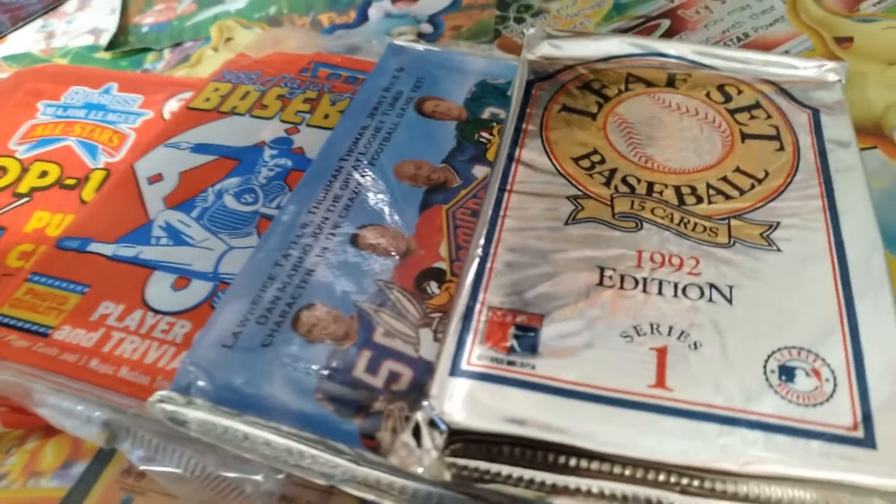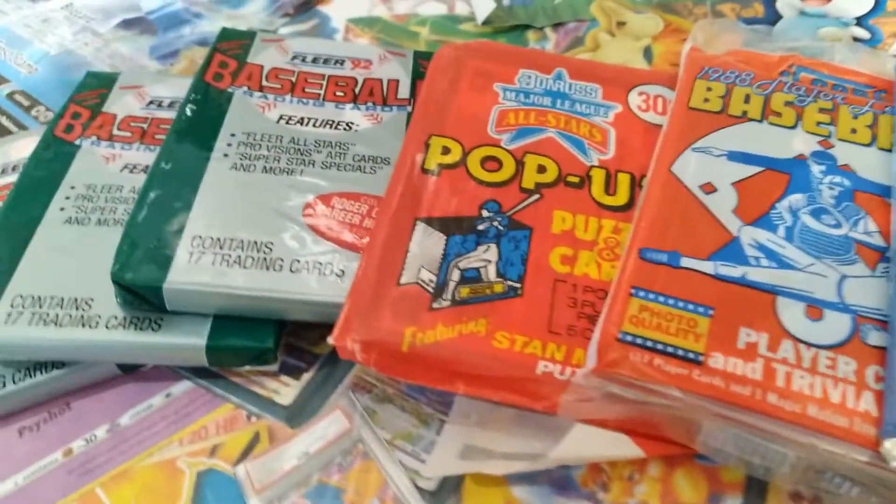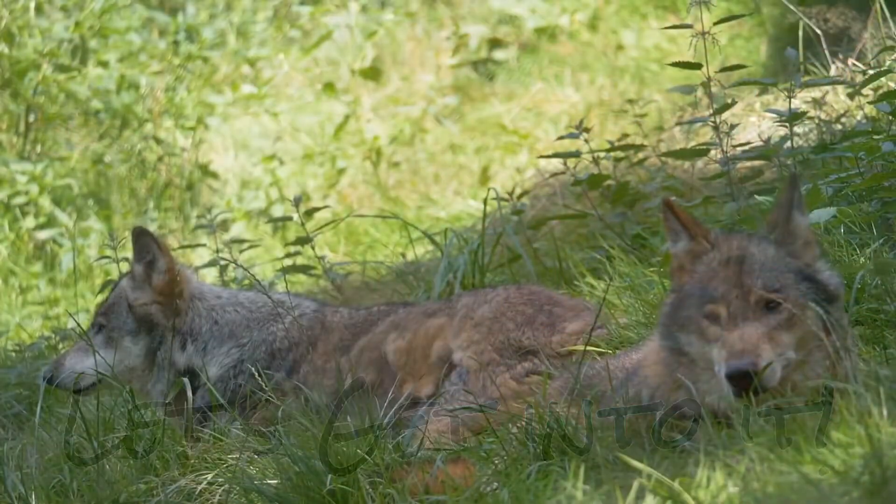Today we're gonna be opening up tons of vintage packs and I can't wait to open these up. You know what we say around here — let's get into it!